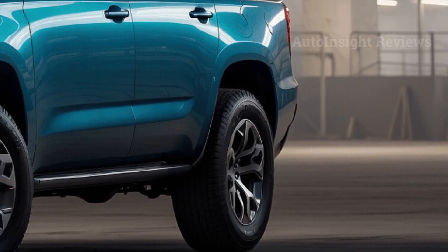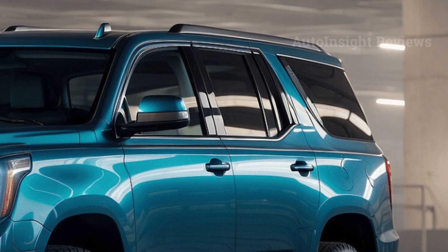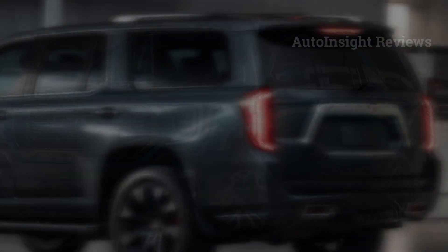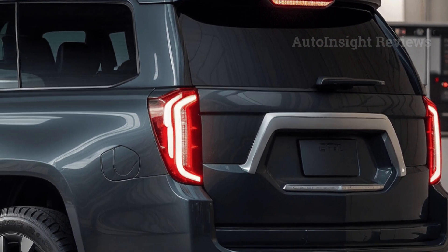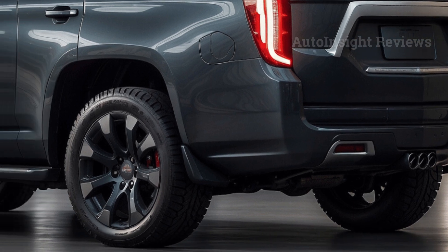In 2025, the GMC Yukon is likely to still be a great full-size SUV that gives its riders plenty of space and a smooth ride. There will be some big changes, but most will carry over. The front and rear fascias have been updated for a more stylish look, and there will be new wheel sizes and styles to enhance the exterior.